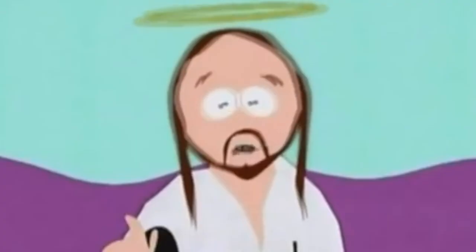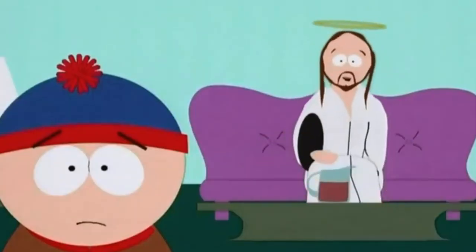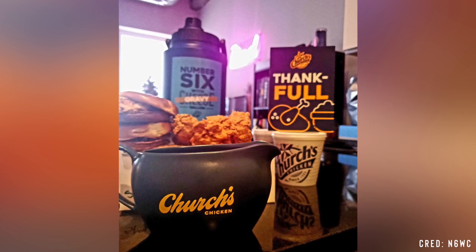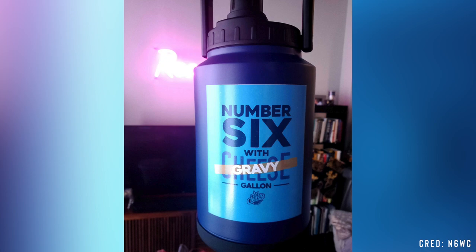Behold, here you can see ordinary water. Okay, now turn around. Now turn back. We should talk about that in this video. The week of Thanksgiving, right before you went home, Church's dropped off just a mega thing of food for us, but you were home so you got it. And a gallon of gravy. Number six with gravy. So what was all in that? Chicken sandwiches, chicken, mashed potatoes, a gravy boat, and a number six with cheese gravy in like a big container. Unbelievable.